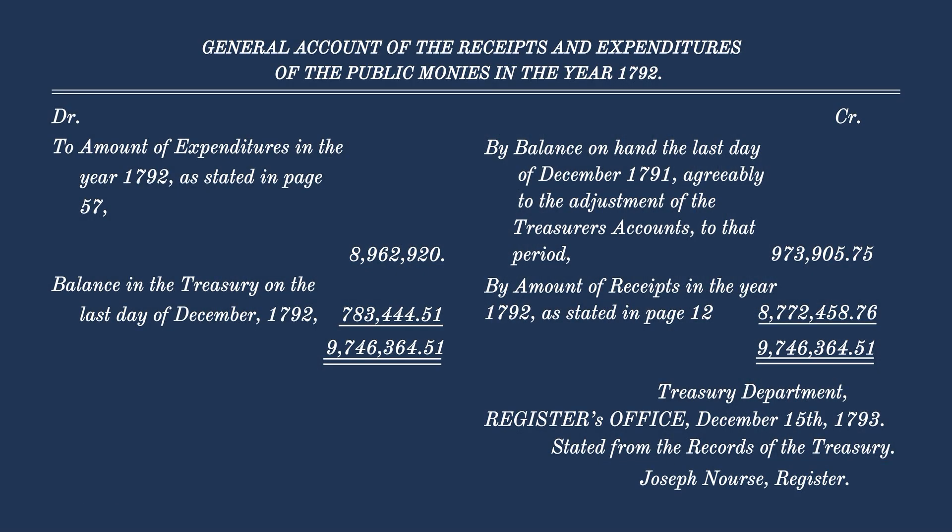I've often thought about this document in the sense that there is a PhD dissertation waiting to happen, with so many rich stories that can come out of it. So what's the bottom line of the revenues and expenditures of the United States in 1792? Could Alexander Hamilton balance a budget? Well, of course he could. Take a look at the final page: $9,746,364.51 — debits equals credits. He could balance it to the penny.